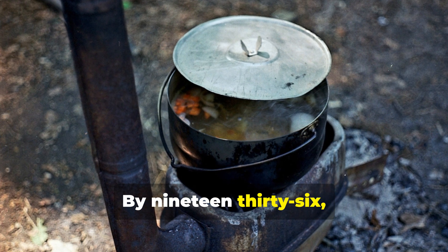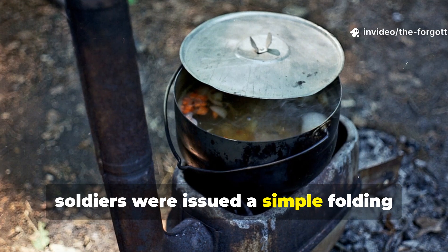By 1936, soldiers were issued a simple folding metal stand.